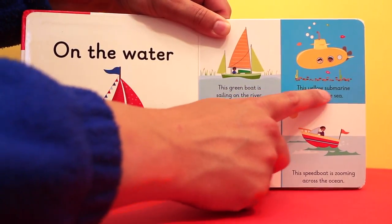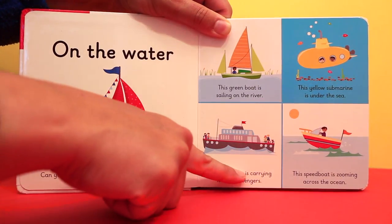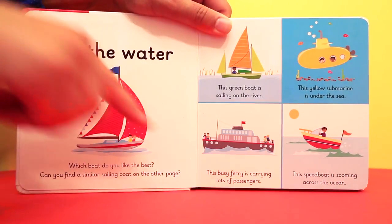This yellow submarine is under the sea. This busy ferry is carrying lots of passengers. This speed boat is zooming across the ocean.